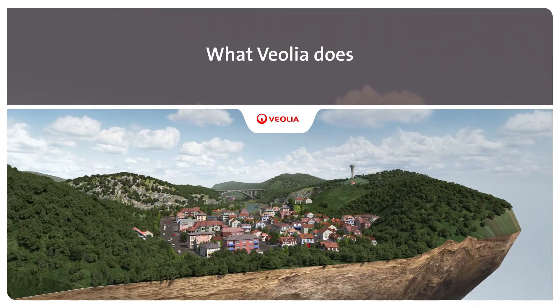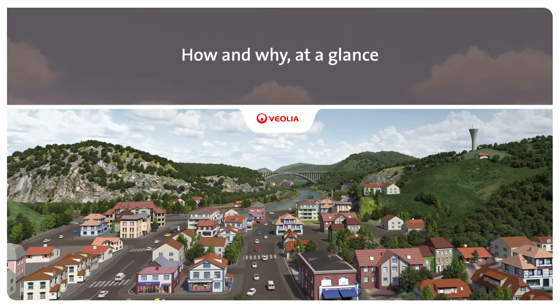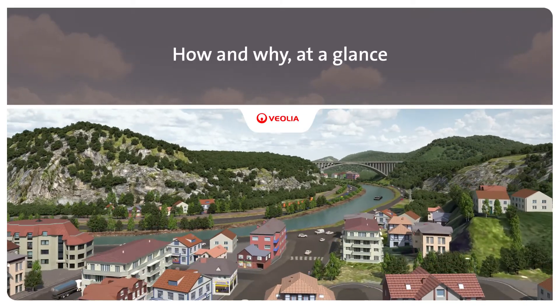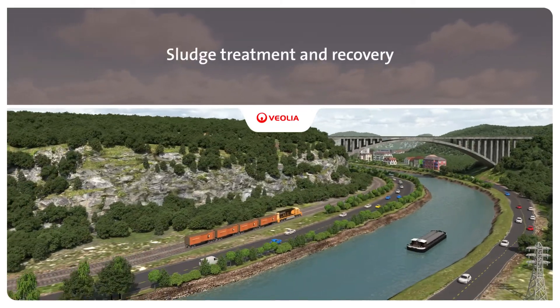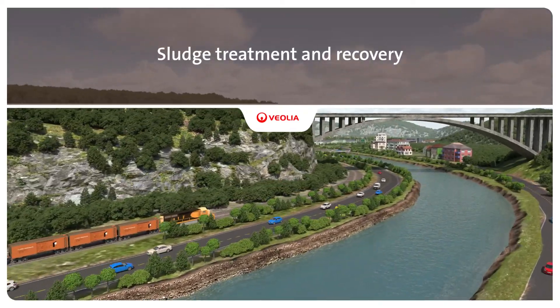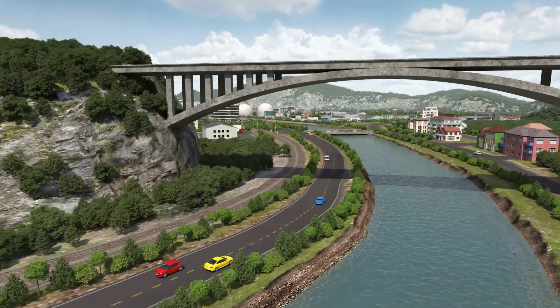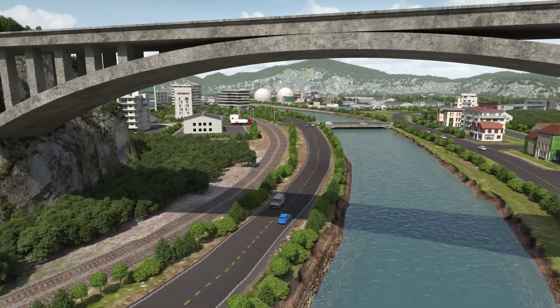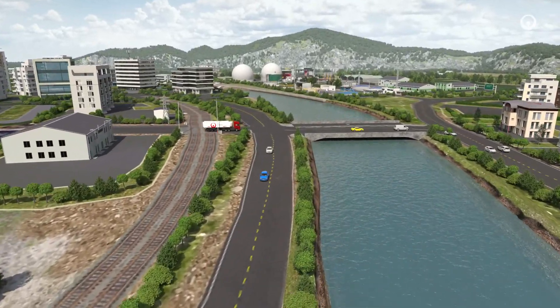Improving access to resources while preserving and replenishing those resources is what we do at Veolia. The amount of sewage sludge produced worldwide is increasing all the time as cities and industries grow and develop. Every day we collect sludge for treatment, elimination and recovery locally and regionally. Here's how and why at a glance.